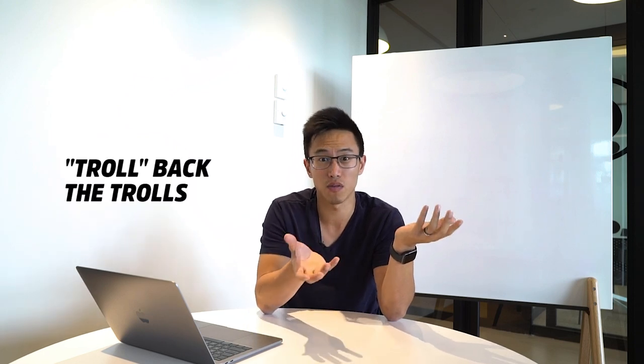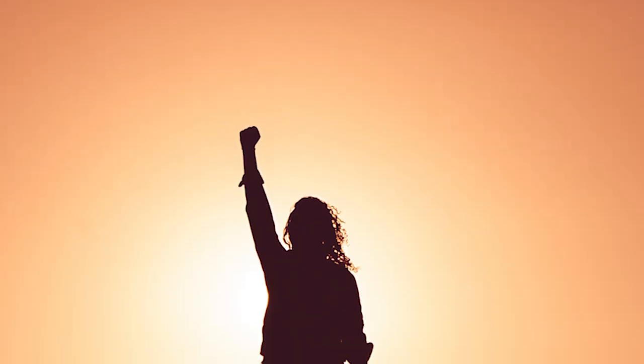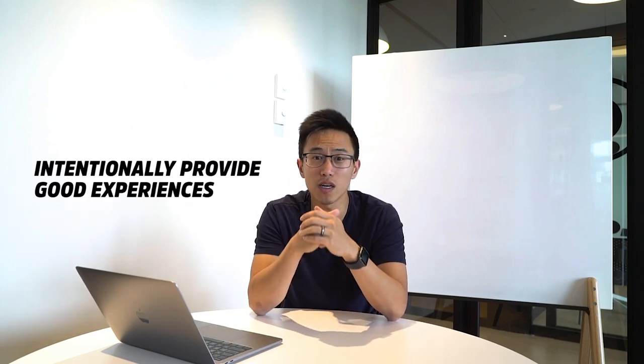On the other hand, if the bad review is clearly a troll — just a one-star with no real detail — feel free to respond with confidence, even pointing them to a competitor's address. This shows the character of your business and demonstrates that you're not scared and are confident in your food offering. That's how you intentionally manage your review sites and give customers a better decision-making experience.